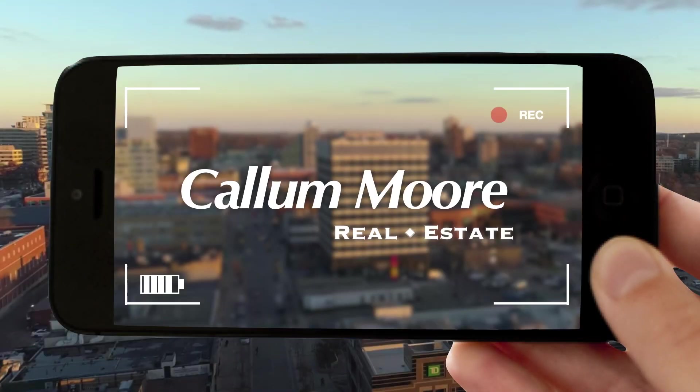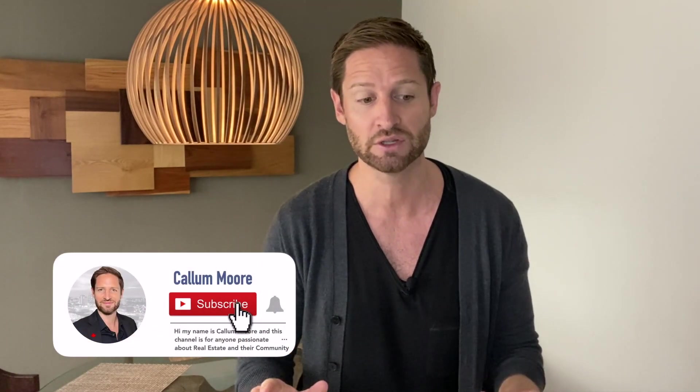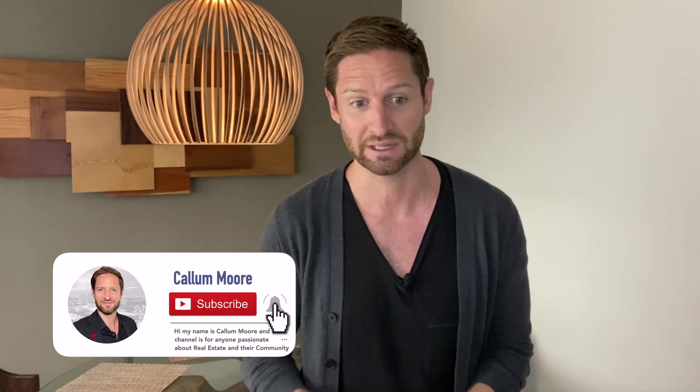Hey, what's up guys, Calamore here. On this channel, I share information that we need to achieve real estate success. If you haven't yet, consider subscribing at any point during the video. Check out the description below — I list links to what we discuss, all my recommendations, and how to contact me down there. Let's get into the video.